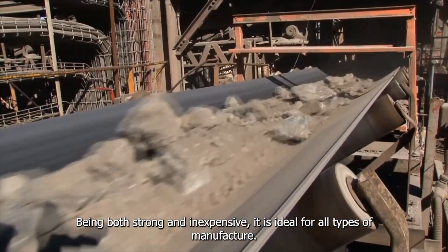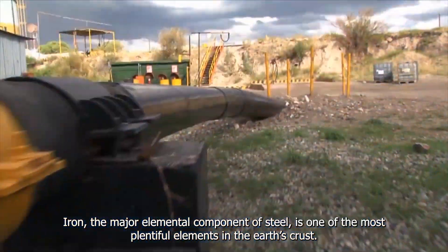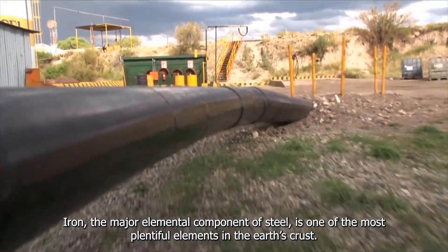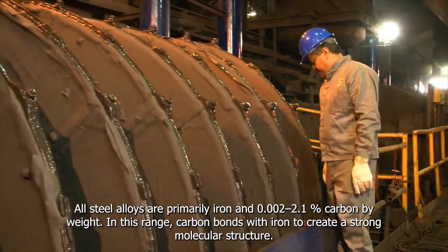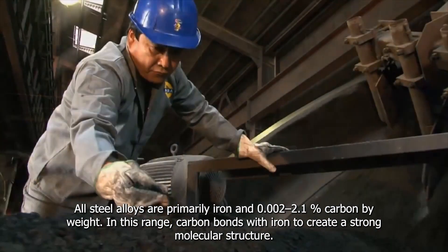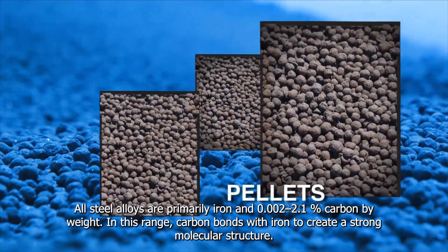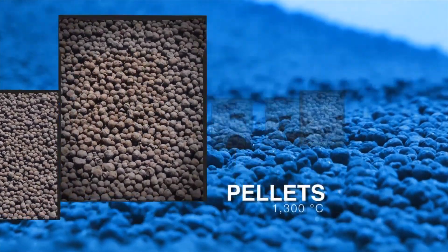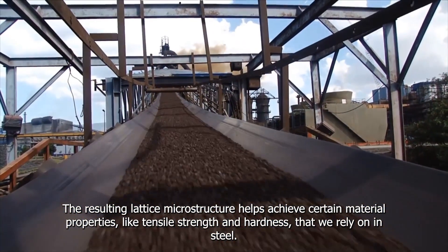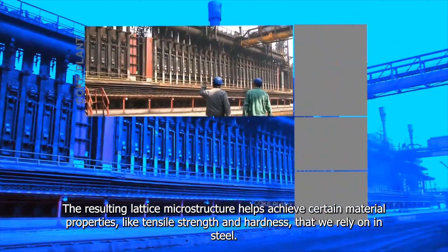Being both strong and inexpensive, it is ideal for all types of manufacture. Iron, the major elemental component of steel, is one of the most used elements in the Earth's crust. All steel alloys are primarily iron and 0.002 to 2.1% carbon by weight. In this range, carbon bonds with iron to create a strong molecular structure. The resulting microstructure helps achieve certain material properties, like tensile strength and hardness.